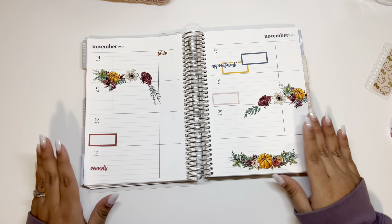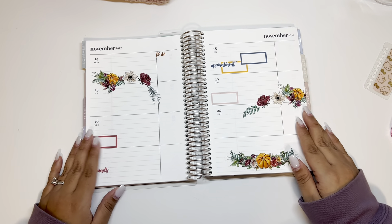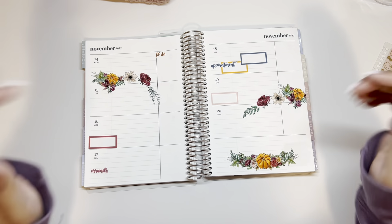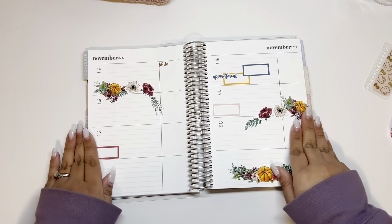That should be it! I think this looks really cute. I'm really happy with the way it turned out and I'm sure it's going to look even better once I fill it out. If you enjoyed this please give me a thumbs up, subscribe if you want to watch more of my videos, and I'll talk to y'all next time — bye!